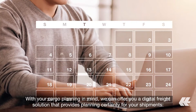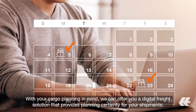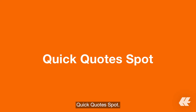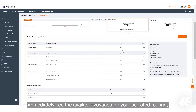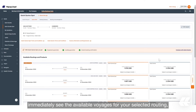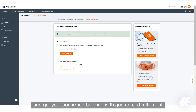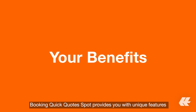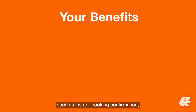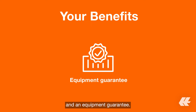With your cargo planning in mind, we can offer you a digital freight solution that provides planning certainty for your shipments. Quick Quotes Spot provides you with unique features such as instant booking confirmation, a loading guarantee at load ports and entrance shipment ports, and an equipment guarantee.